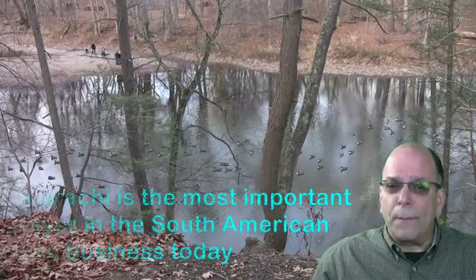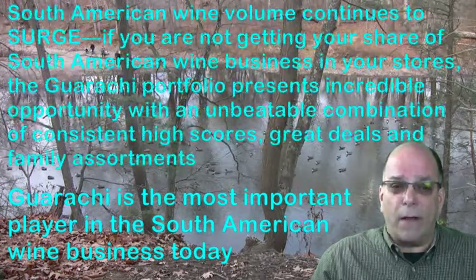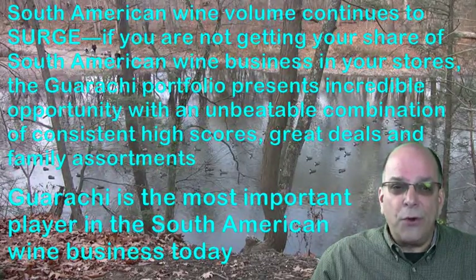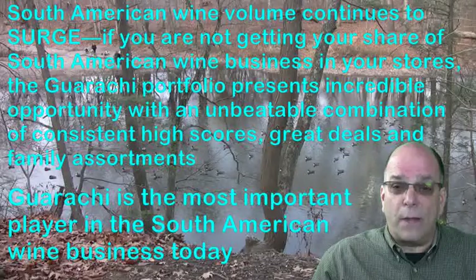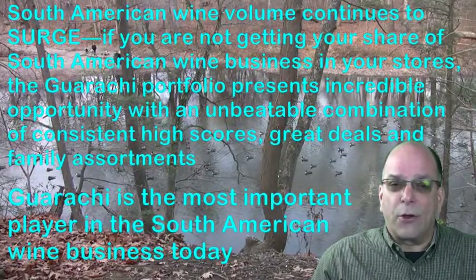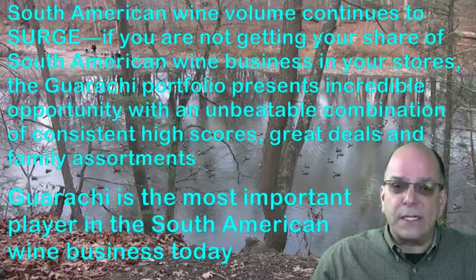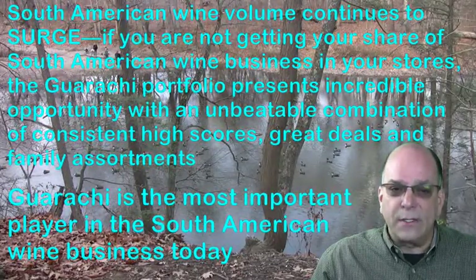Garaci is the most important player in the South American wine business today. South American wine volume continues to surge. If you're not getting your share of South American wine business in your stores, the Garaci portfolio represents incredible opportunity with an unbeatable combination of consistent high scores, great deals, and family assortments. Thank you very much for listening to the Garaci Wine Partners section of the January 2016 Wine Notes.